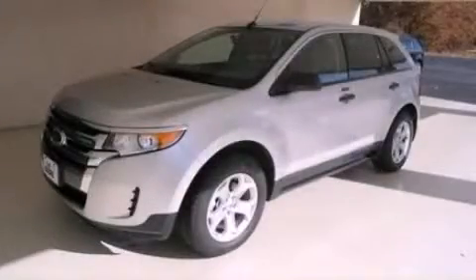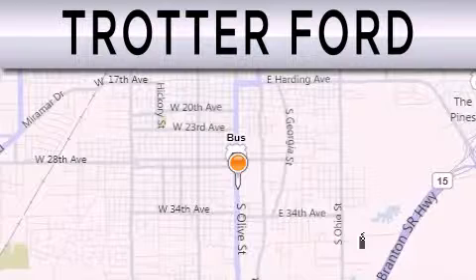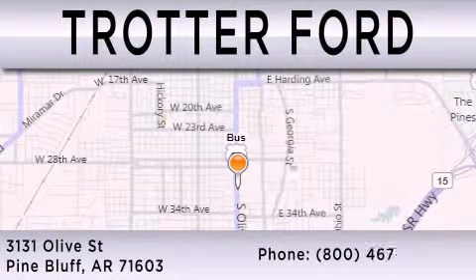Stop by today and test drive this vehicle for yourself. Trotter Ford is dedicated to the new Ford Edge. Thank you.